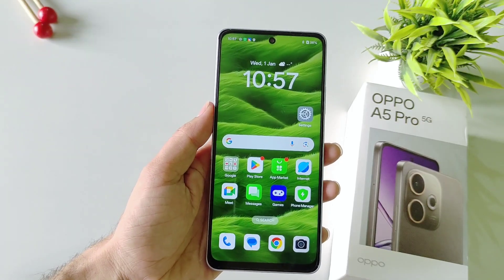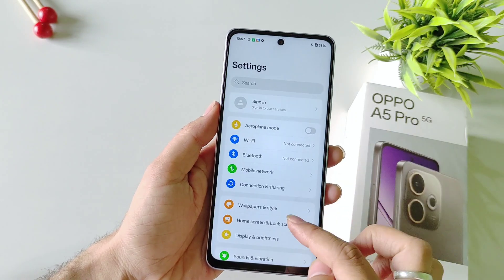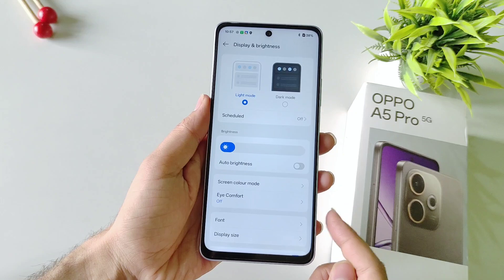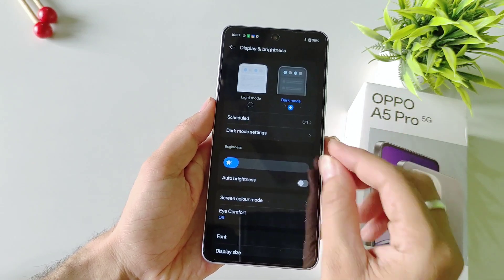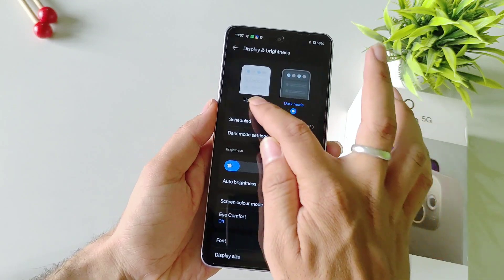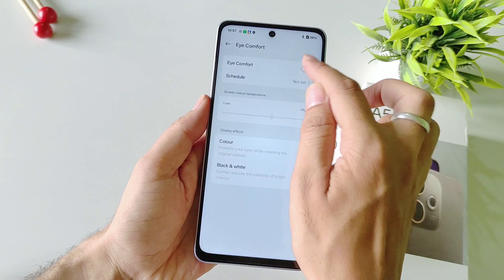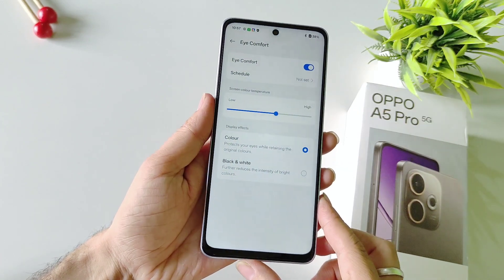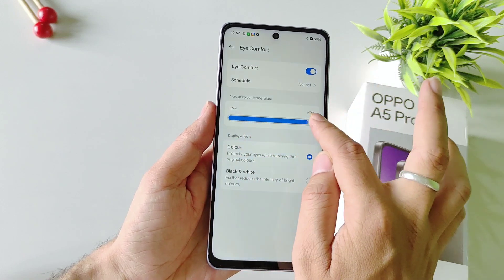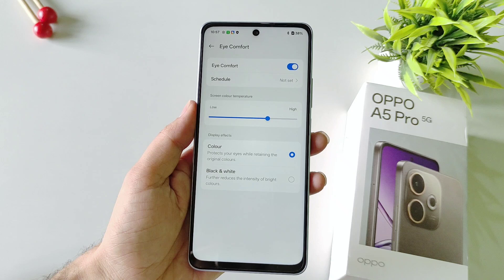If you use your phone at night a lot, you can use two features to protect your eyes. Open Settings and select Display and Brightness. The first is Dark Mode — enabling it will turn the whites on your screen to black, decreasing the pressure on your eyes. The second is Eye Comfort — enable it and it will warm the colors of your screen, also reducing eye strain. You can adjust the intensity as well.